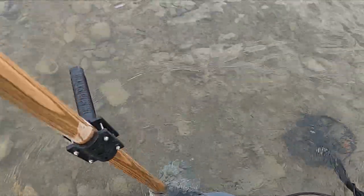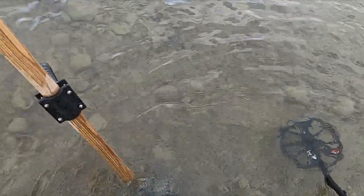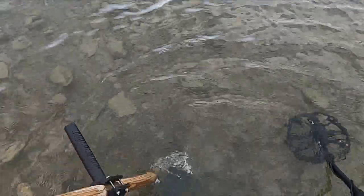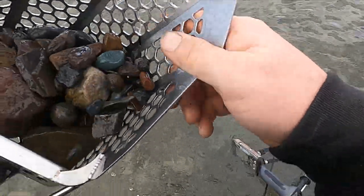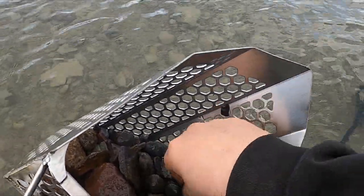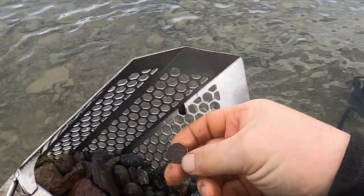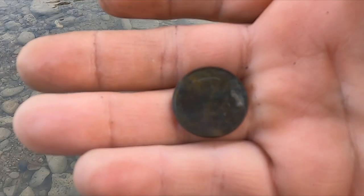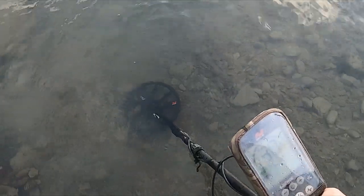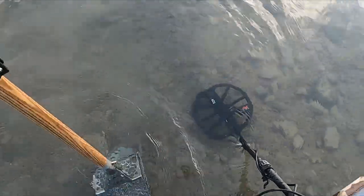I got a 26 here - probably a dime. Look at that, it's in my suit but right on top. A penny. Quarter. Got a booming 30 right on top again - about a liter, a quarter.